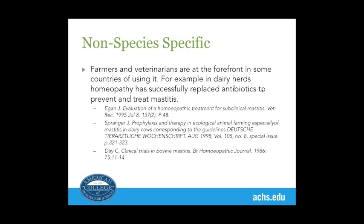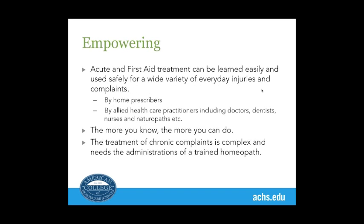Homeopathic medicines have replaced antibiotics to prevent and treat mastitis. This is a huge saving to the farmer and, of course, there are no antibiotics in the milk.